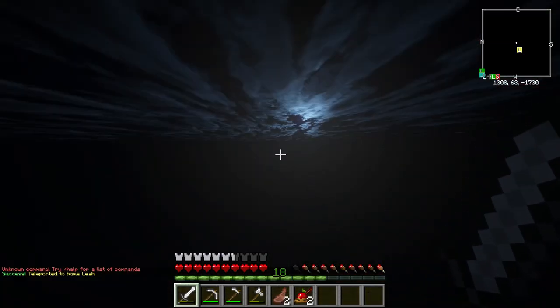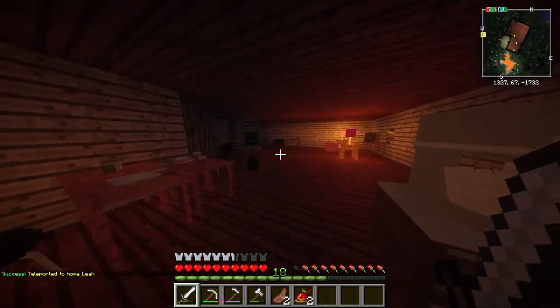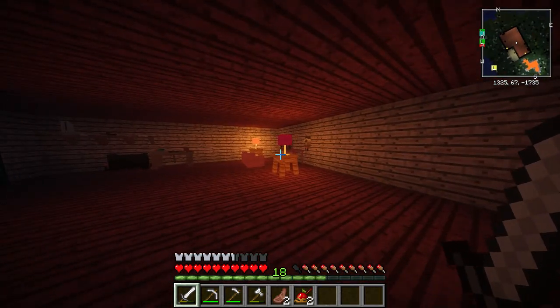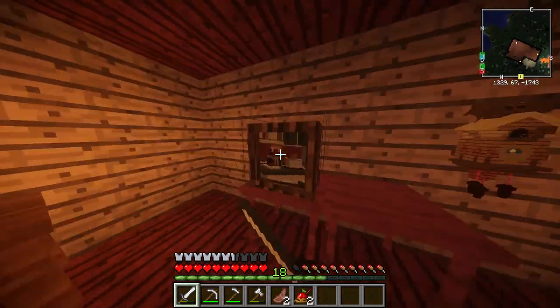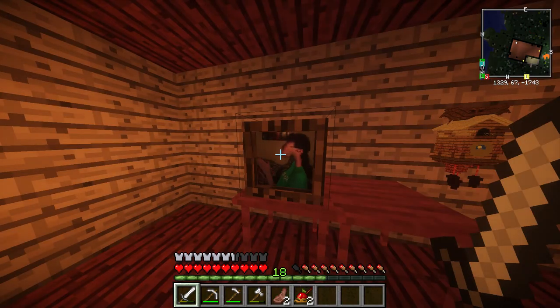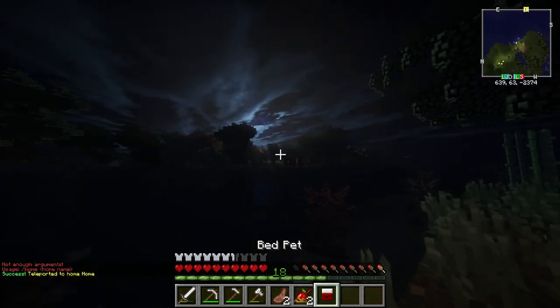Last but not least, she has two bunnies called Coffee and Snow White. This is such a cute home. Let's watch some TV. I'm fulfilled — this is like the best invention in Minecraft.